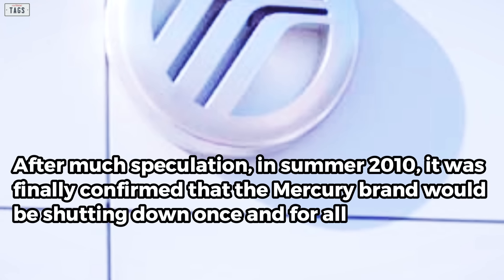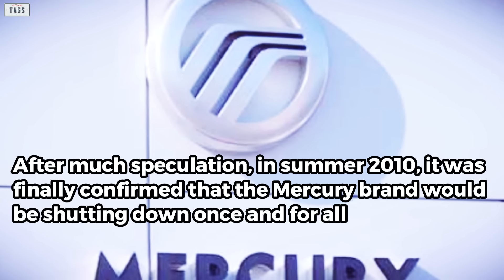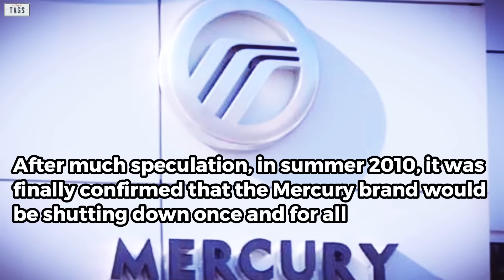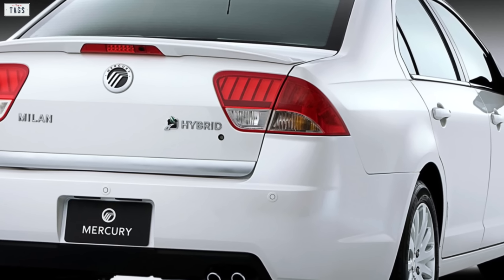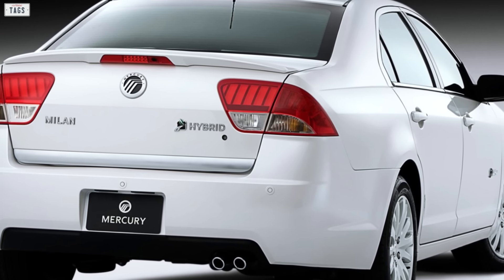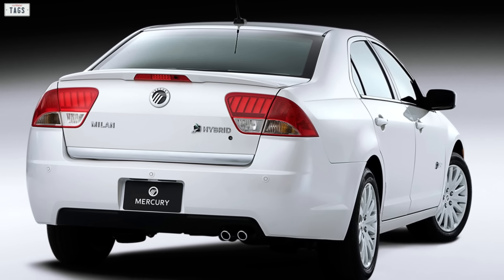After much speculation, in summer 2010, it was finally confirmed that the Mercury brand would be shutting down once and for all. With the closure of Mercury, the Milan ended sales after a brief 2011 model year, with the final one being produced on December 17, 2010.